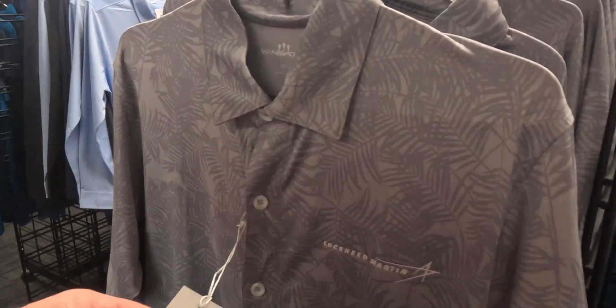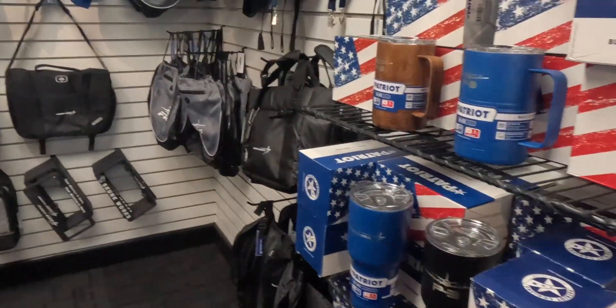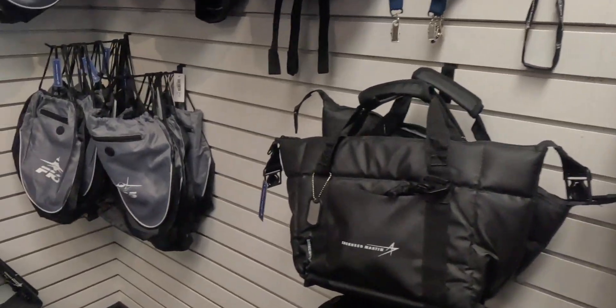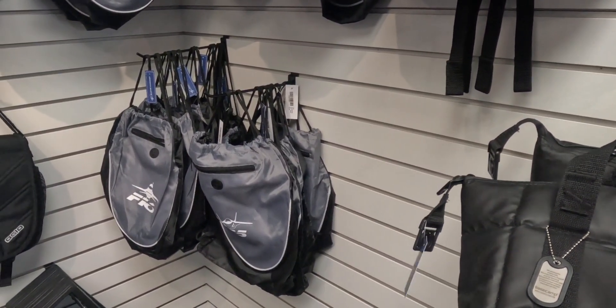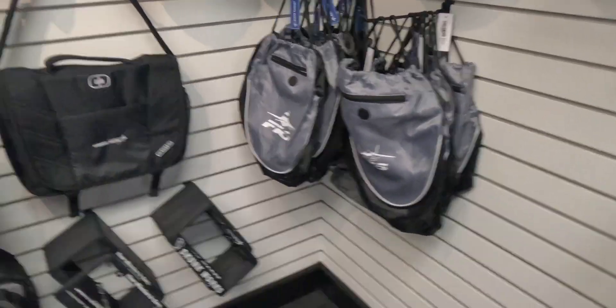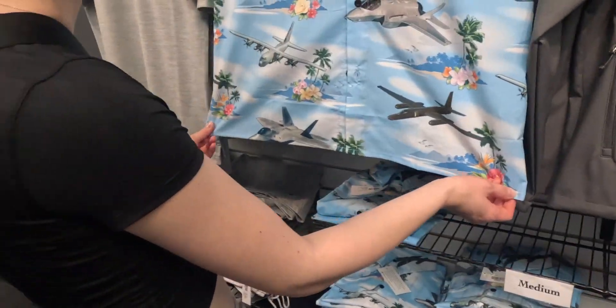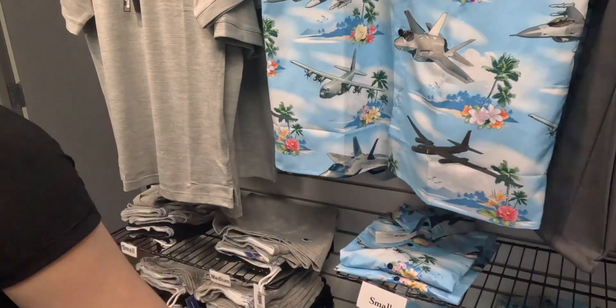It's only $67. They got mugs — thank God they have mugs. Bags, Jacqueline. Dad, look at this Hawaiian shirt! This is like a cooler bag for lunch. You have a Hawaiian shirt covered in F-35s and a C-130 — these are all Lockheed airplanes because there's a modern U-2 on it.